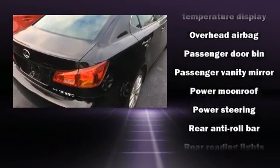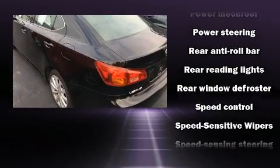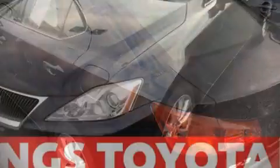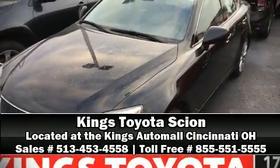A Carfax history report provides you peace of mind by detailing information related to past owners and service records. Stop by our dealership or give us a call for more information. See you soon.